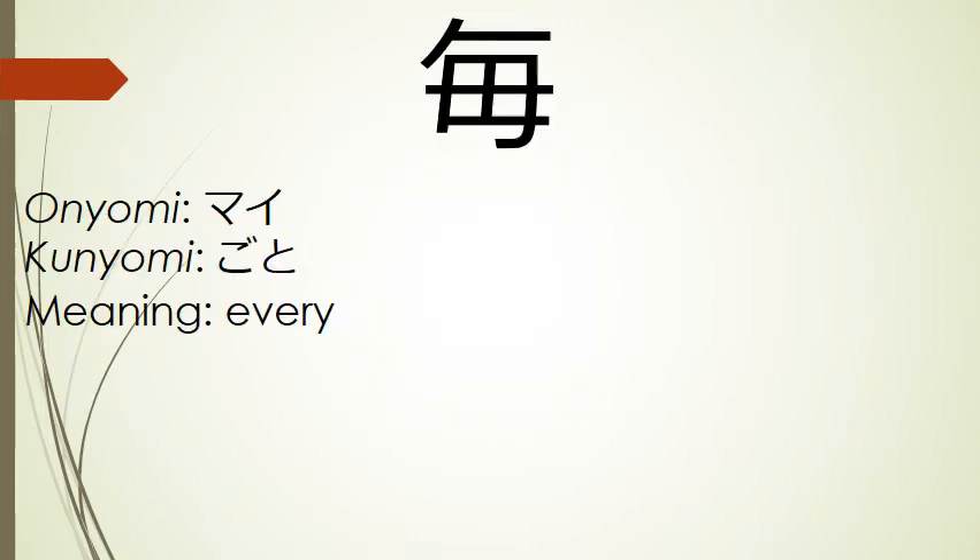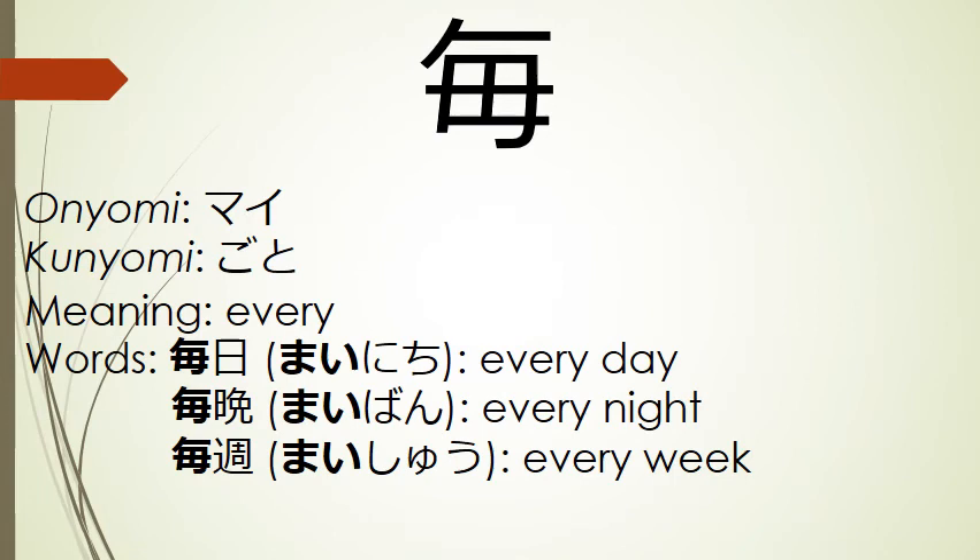And our final kanji for today is the kanji for every. Its onyomi is mai, and its kunyomi is goto. Words that use this kanji include mainichi, every day; maiban, every night; and maishuu, every week.